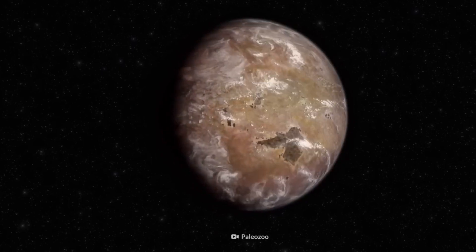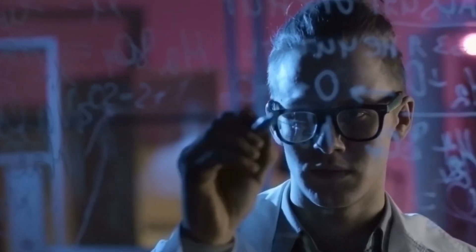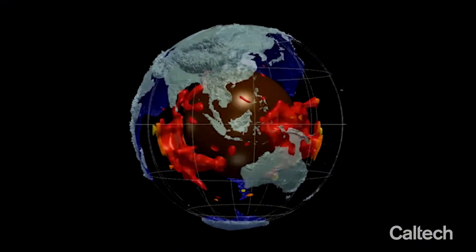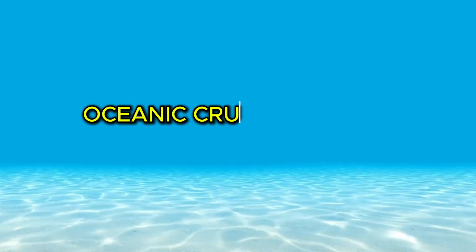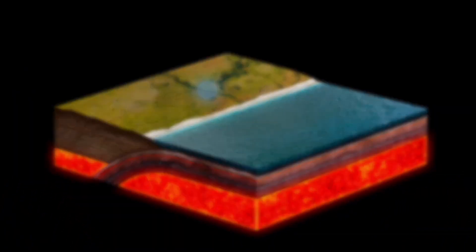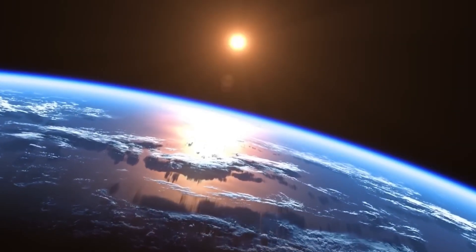Let's talk about those mysterious blobs deep inside the Earth, because scientists have been puzzling over them for a long time. There are a few competing ideas trying to explain what these LLVPs are and where they came from. First up is the Oceanic Crust Accumulation Theory. It suggests that these massive structures are actually made of ancient ocean floor that sank deep into the mantle over billions of years. Oceanic crust forms at mid-ocean ridges and spreads out across the seafloor. Eventually, thanks to plate tectonics, it gets dragged back down into the Earth at subduction zones. Some scientists think that enough of this old, dense oceanic crust could have piled up at the base of the mantle, forming the LLVPs we see today.